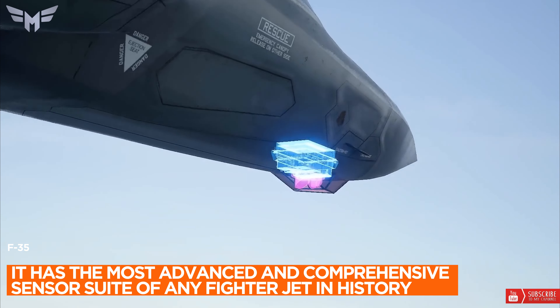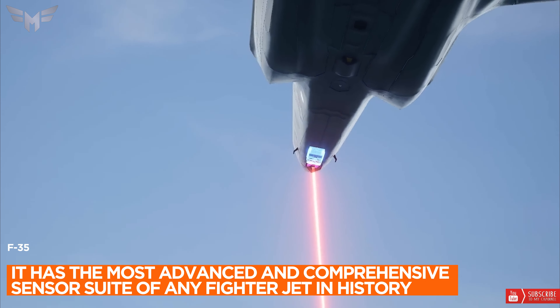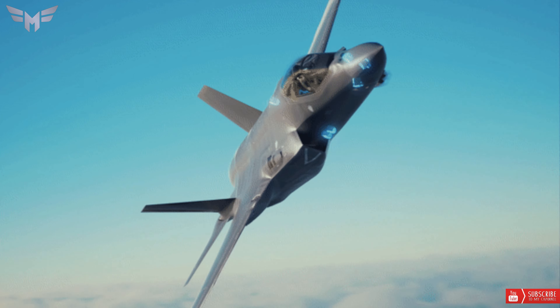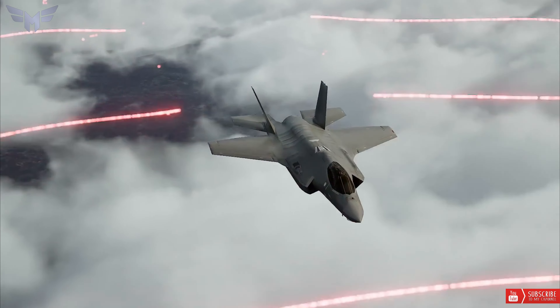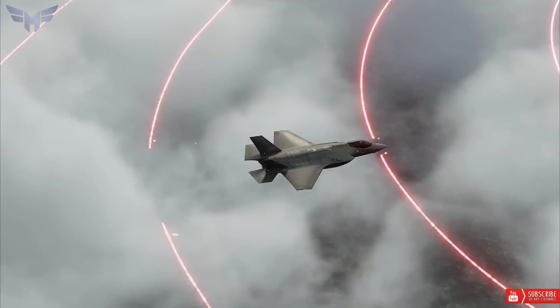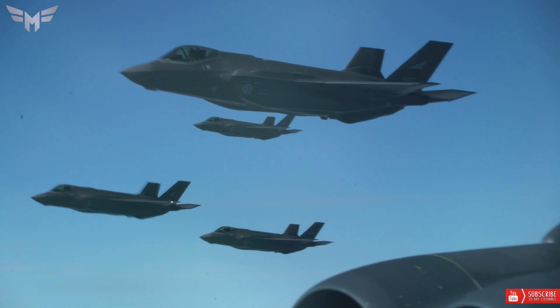2. The F-35 has the most advanced and comprehensive sensor suite of any fighter jet in history. The active electronically scanned array (AESA) radar, distributed aperture system (DAS), electro-optical targeting system (EOTS), and helmet-mounted display system allow pilots to see everything in the battle space with unprecedented situational awareness.